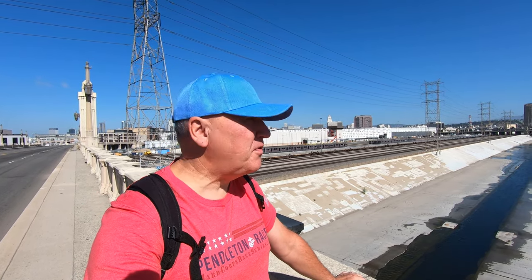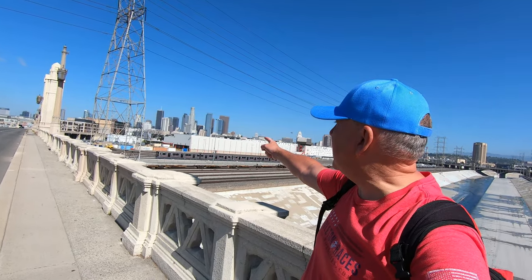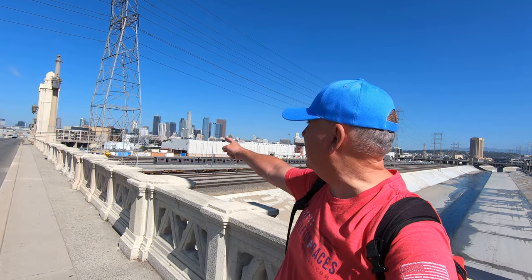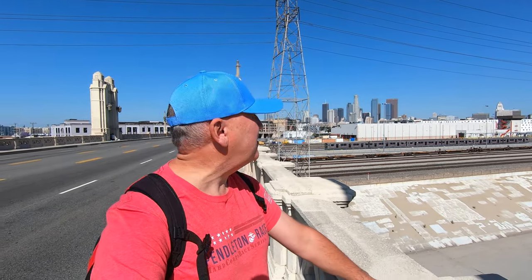I'm kind of in the middle of this bridge now, looking north, and I think it's a pretty cool view. You have the downtown area up there, basically Bunker Hill, all these tall buildings, and you can see City Hall in the background — that white, rocket-like building. This is where Los Angeles started back in the days, maybe 120 to 140 years ago. It was just on the other side here, so it's really a historic district.